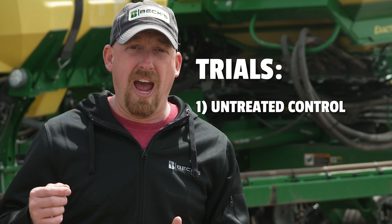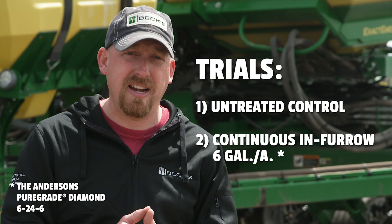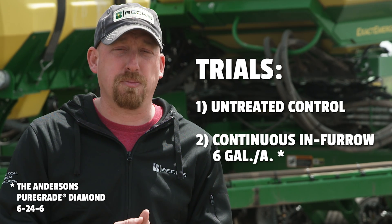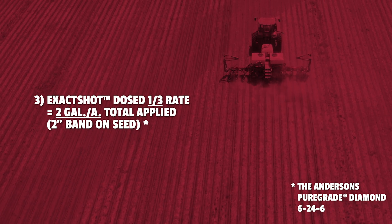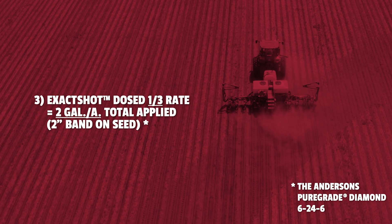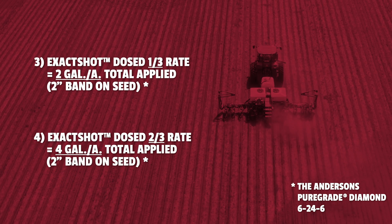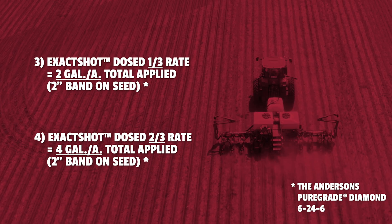The trials are set up with four treatments. We have an untreated control. We also have a continuous in-furrow treatment of six gallons per acre of the Anderson's Pure Grade Diamond 6-24-6 fertilizer. Our first exact shot treatment doses at two gallons per acre in the field, but the seed is receiving six gallons per acre on the seed. Our fourth and final treatment is the four-gallon per acre dose rate, where the seed is receiving 12 gallons per acre. That's a little hot — we can see some seedling damage in that scenario. We're trying to build a curve to find the best rate with this system.